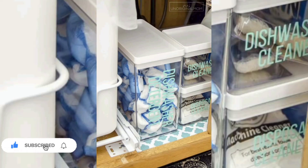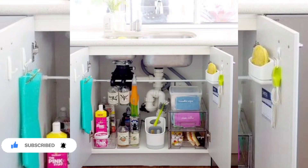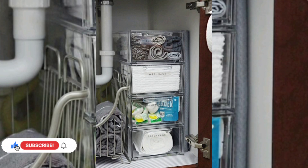So here are more tips that we are giving you on this platform. Watch the videos till the end. For most people, one of the messiest and most disorganized places in the house is the cabinet under the sink, both in the kitchen and in the bathroom.